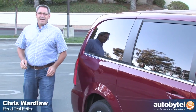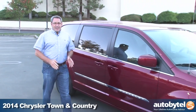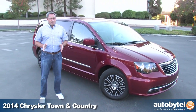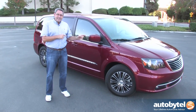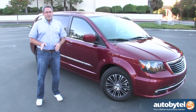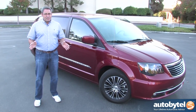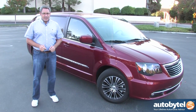Hi, I'm Chris Wardlaw for AutoBitel and today we're reviewing the 2014 Chrysler Town & Country. On sales charts, the Town & Country and its corporate twin, the Dodge Grand Caravan, are the best-selling minivans in America. But the numbers don't tell the entire story — a lot of these end up in corporate fleets and rental fleets rather than suburban driveways. I've been driving this Town & Country for a week, shuttling my family all over Los Angeles, and I think it deserves a lot more consideration than it gets.